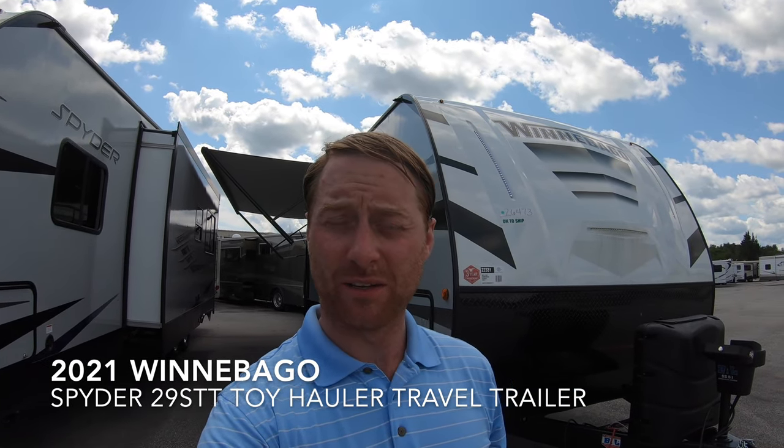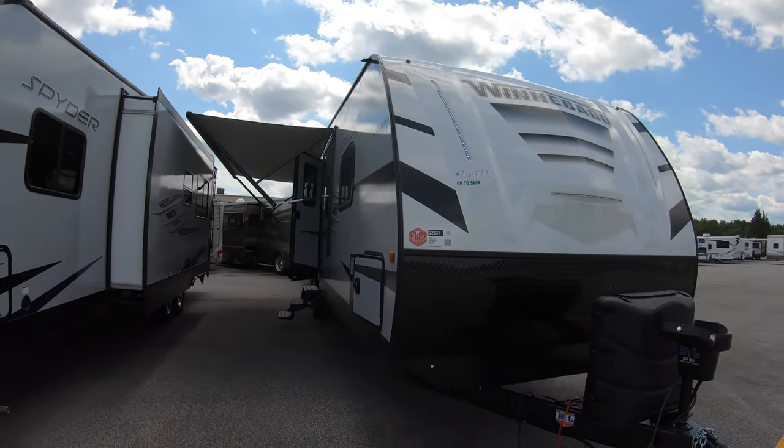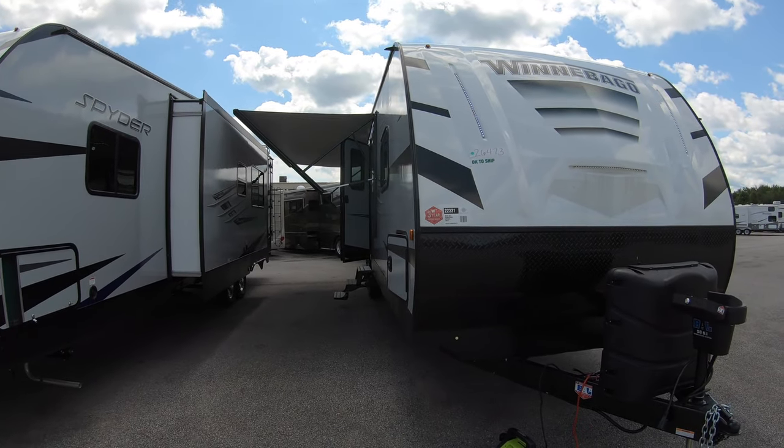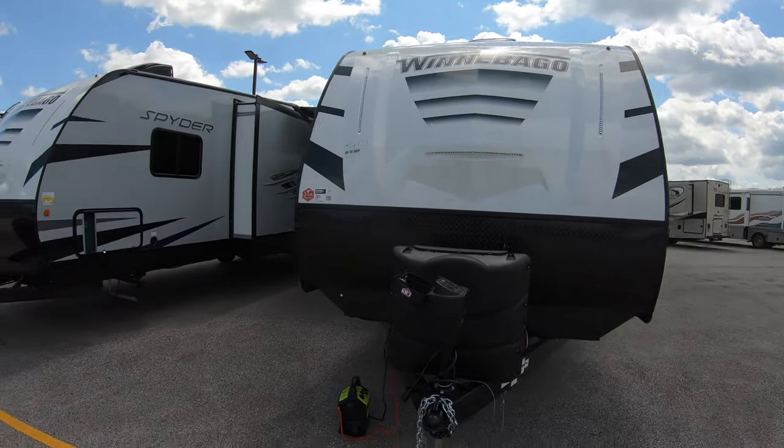Hi, my name is Ben up at Bullion RV in Duluth, Minnesota. Today we're going to be looking at our brand new 2021 Winnebago Spyder 29STT. It's a toy hauler by Winnebago.